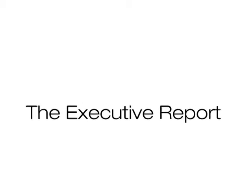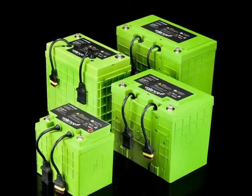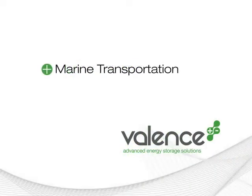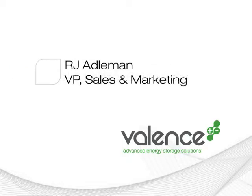If you think you know all there is to know about batteries, think again. Because we're speaking with Valance, leading provider in long-life, high-capacity, and safe energy storage solutions being used in everything from automotive and marine transportation to medical and military equipment. Our guest is R.J. Adelman, Vice President of Sales and Marketing for Valance.